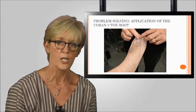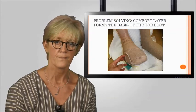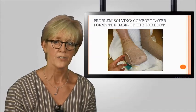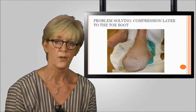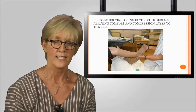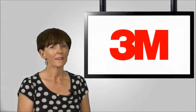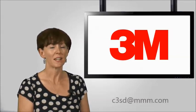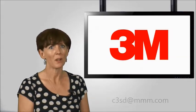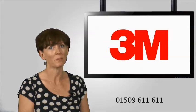Application of the Coban 2 toe boot is a simple solution that can be adopted by many. This involves application of the comfort layer over the toes and foot, followed by the compression layer, until finally the bandage is applied towards the knee. Thank you for watching this webcast. We hope you found it informative. Should you have any other questions, please do not hesitate to contact us at c3sd@mmm.com or telephone 01509 611 611.